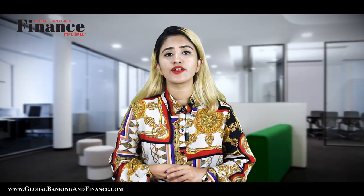Thanks for watching. Don't forget to subscribe, like, and comment, and one lucky winner will win a one-year free subscription of Global Banking and Finance Review magazine.